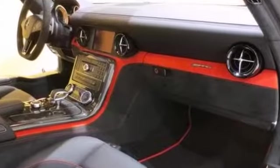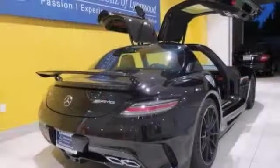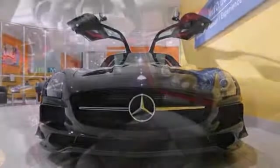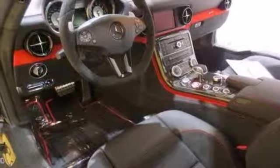The exterior and interior of this vehicle feature extensive use of carbon fiber. The Black Series features one of the most powerful naturally aspirated V8 engines available in a production car, at 622 horsepower.